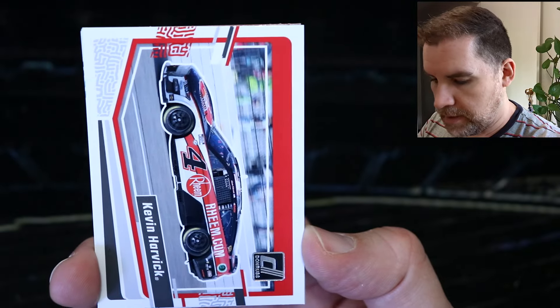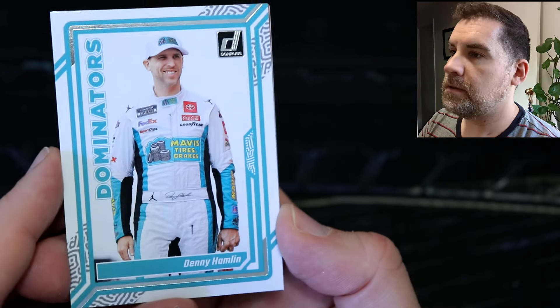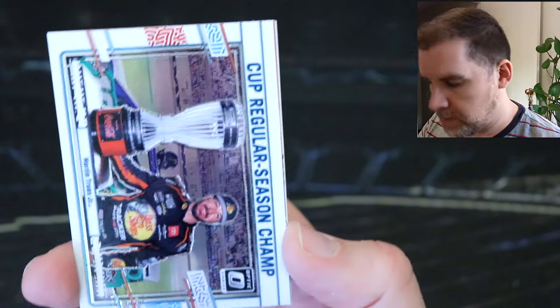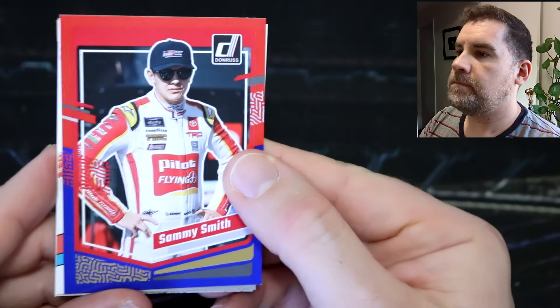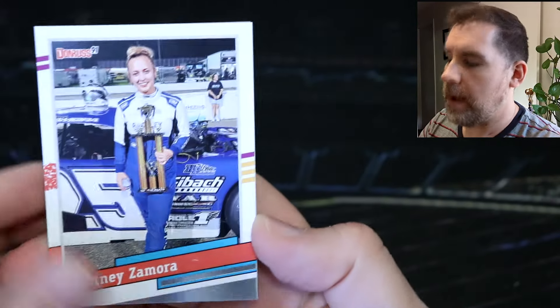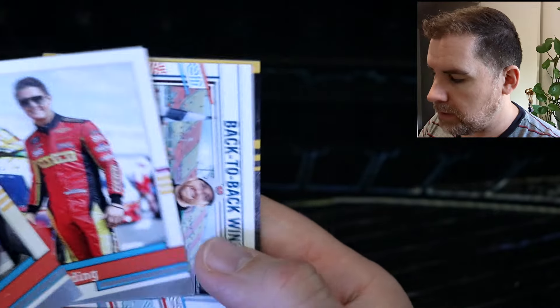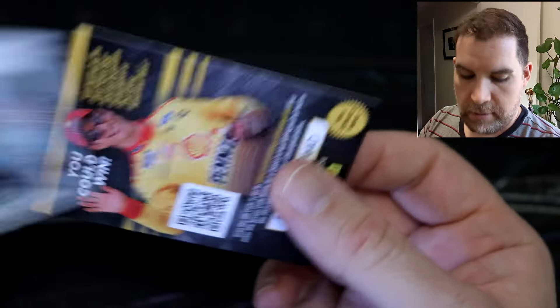We've got Kevin Harvick and a Kevin Harvick car card. A Denny Hamlin Dominators. Another optic — another Cup regular season champ, Martin Truex Jr. So shiny, so cool. We've got a red and blue of Sammy Smith. Brittany Zamora, Greg Goulding in retro, and a back-to-back winner — Chris Buescher. Great stuff.